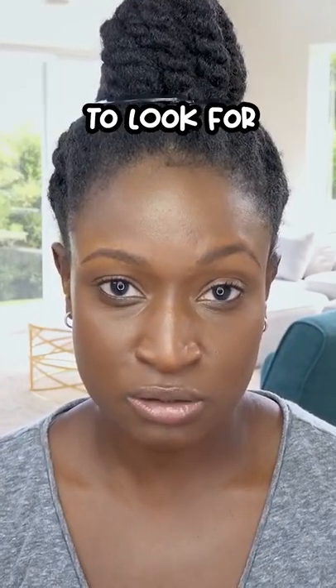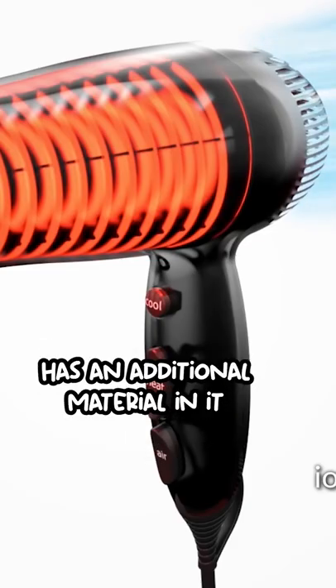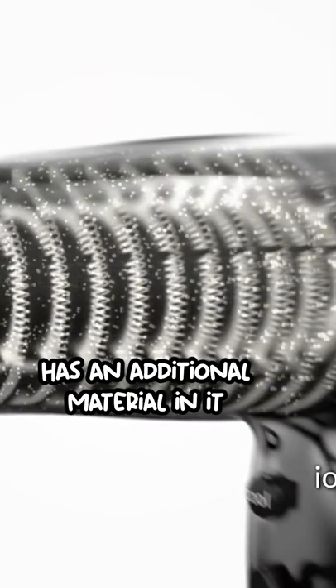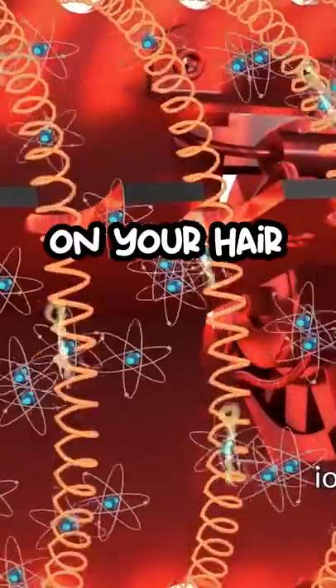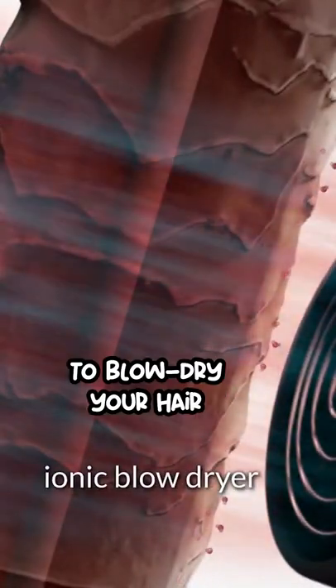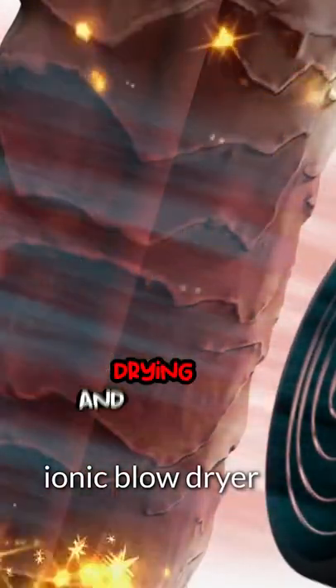I'm going to show you some details to look for when shopping for a blow dryer. An ionic blow dryer has an additional material in it that's activated when heated and shoots out negative ions on your hair. It takes a shorter time to blow dry your hair and your cuticle layers get to avoid excessive drying and damage.